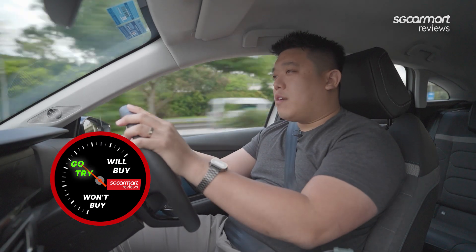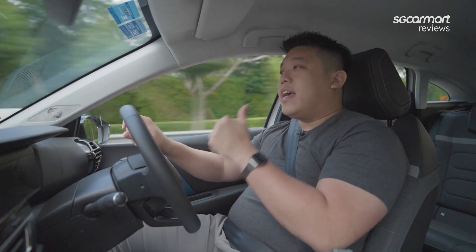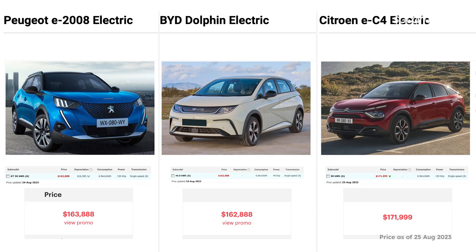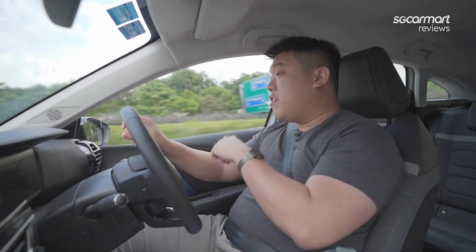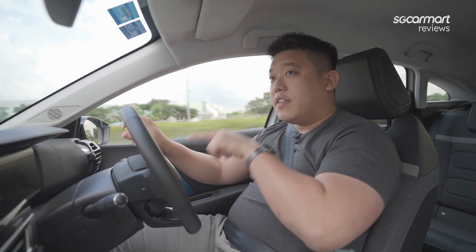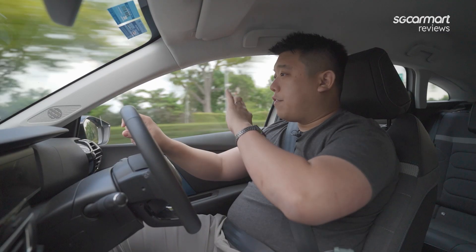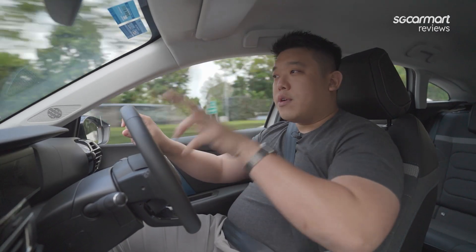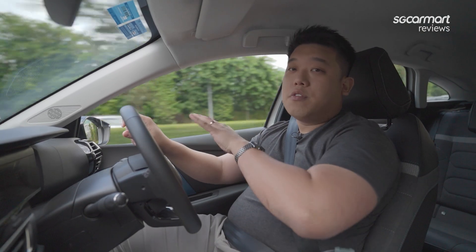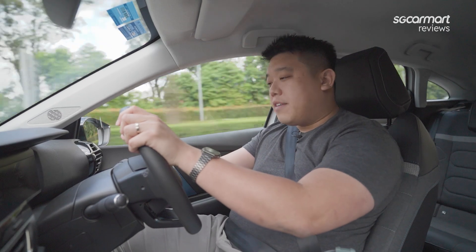So is this EC4 a will buy, won't buy or go try? I think it's a go try. Looking at segment competitors — the E2008 and the BYD Dolphin — this EC4 comes at quite a premium, so price is a big factor. Looking at the EC4 versus the ICE C4 specifically: even though its VES gets another $10,000 in rebates, it's still $15,000 more expensive than the petrol counterpart. Talking about running costs, over 10 years it needs to be $25,000 cheaper — $15,000 in upfront cost difference plus $10,000 in annual road tax savings — meaning this car needs to justify at least $2,500 per year in running cost savings against the petrol C4. That makes it a very tough consideration, especially since it still really feels like just a regular C4.